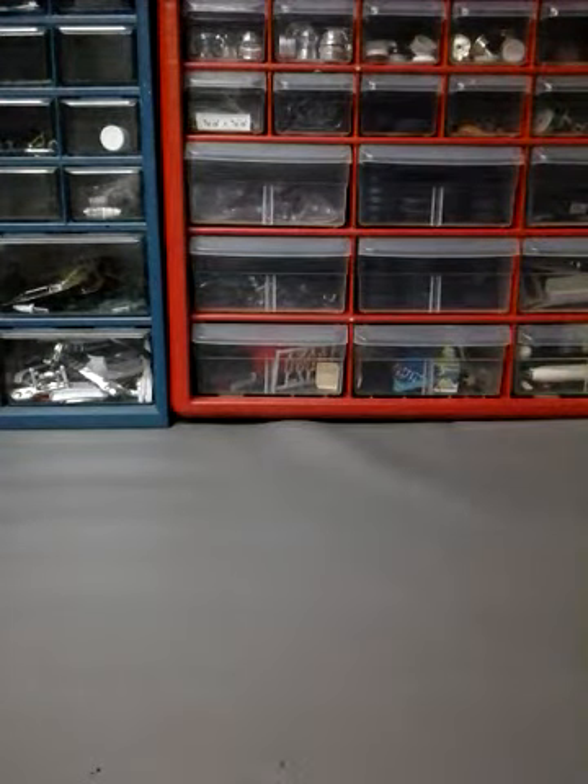Hi everybody, this is Lindog here with another Hot Wheels peg hunting video from 2019. So without further ado, here we go.